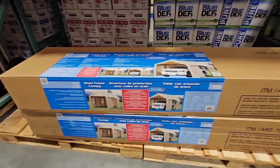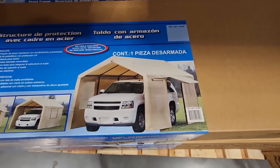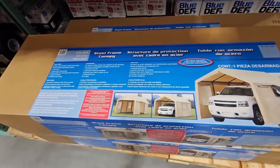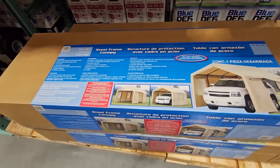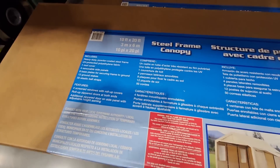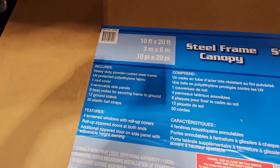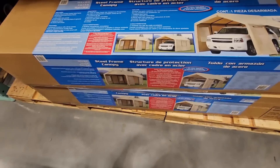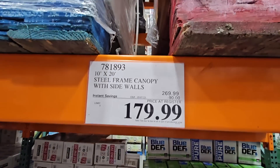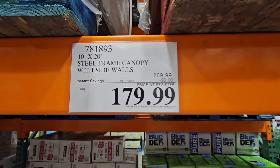This steel frame canopy is really cool. If you need additional cover space, you can fit a large SUV under it, and you can use it for so many different things. The setup does take some time — there are a lot of pieces — but it is a 10 by 20 foot steel frame canopy. It's not a pop-up, so once you set it up, you want to keep it up. It's a $90 savings, going till the 7th of May — $180 for that set.